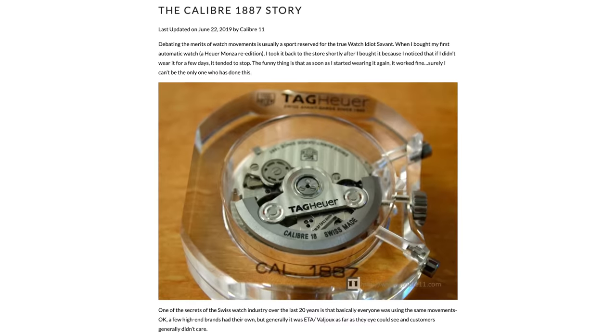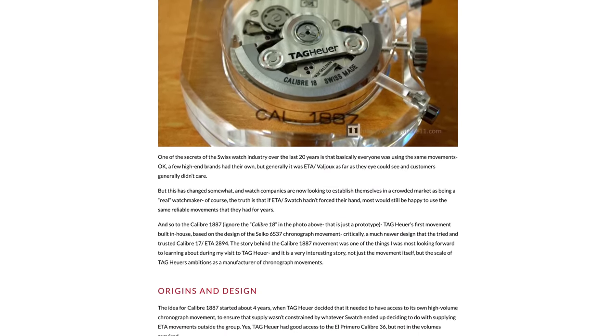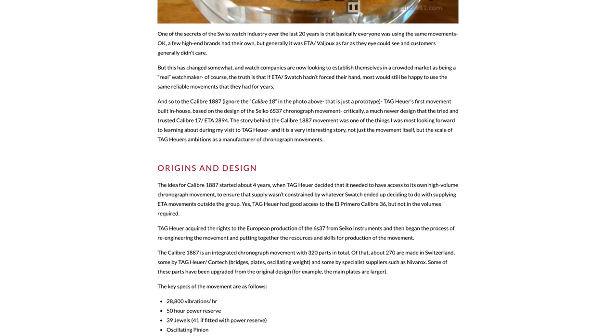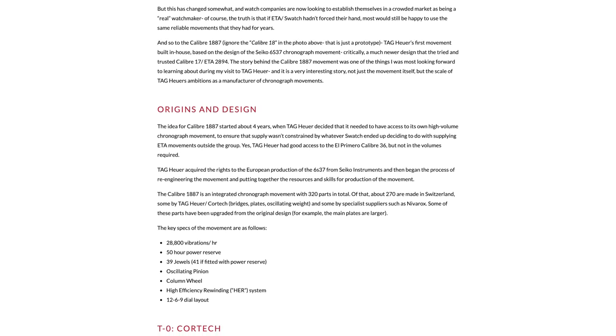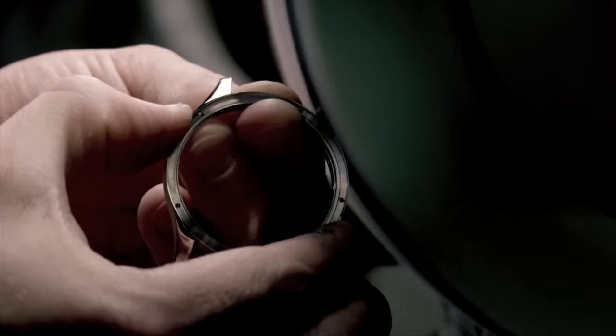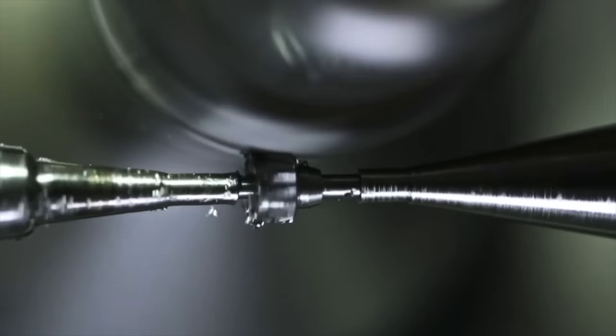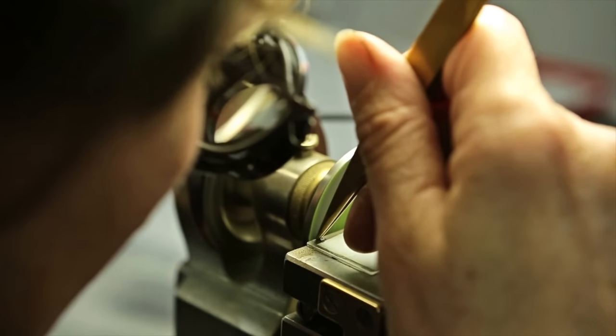Unless you are disassembling the movement or are a watchmaker, you wouldn't know at all. One of the infamous examples was an issue Tag Heuer ran into in 2010 when they positioned their 1887 caliber as in-house despite it being difficult to distinguish from a Seiko Instruments movement. Tag clearly learned from the misstep, but this is still a pervasive idea given the weight many consumers hold on being able to classify something as in-house. Brands are going to respond accordingly and offer something that meets that demand.